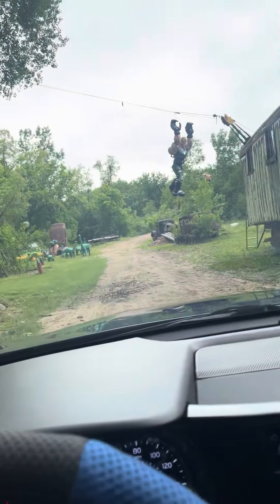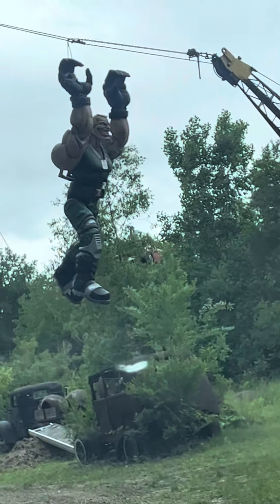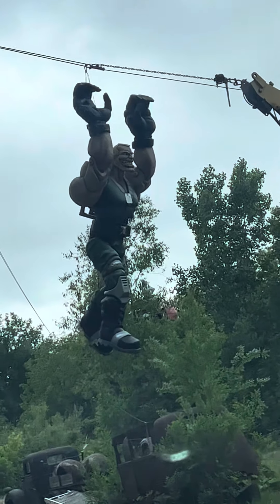Who's that hanging on the wire? It's a claw man.